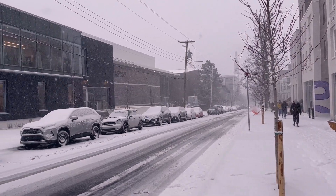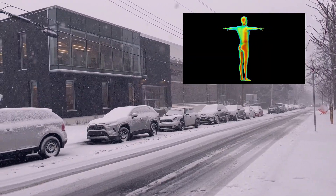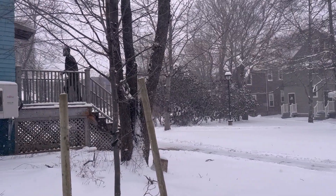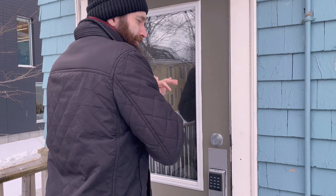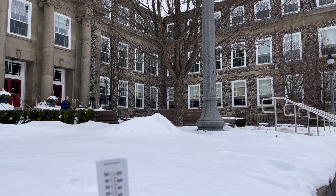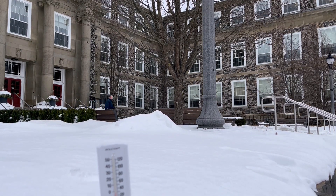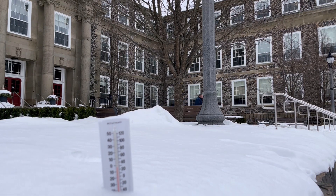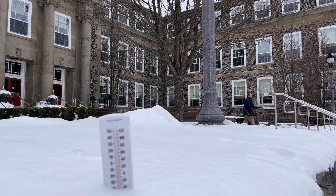The human body works to maintain a core temperature of 36 to 37 degrees Celsius. When cold, the body starts to shiver in order to warm up. When temperatures reach certain levels, the body cannot regulate its temperature anymore and starts to lose heat. This leads to cold stress injury and can be fatal.